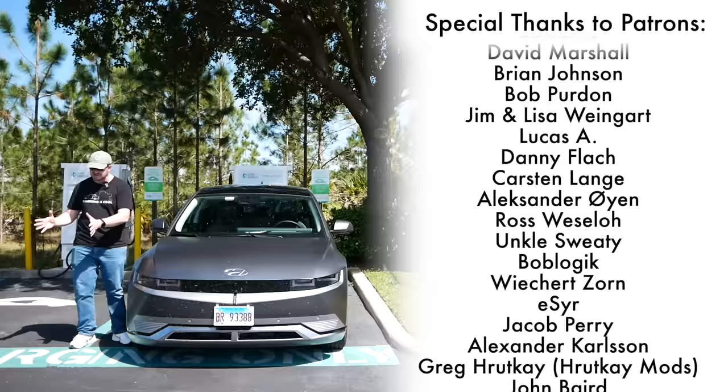Thanks to my patrons as always, and thank you to everyone else for watching. I'll see you next time.